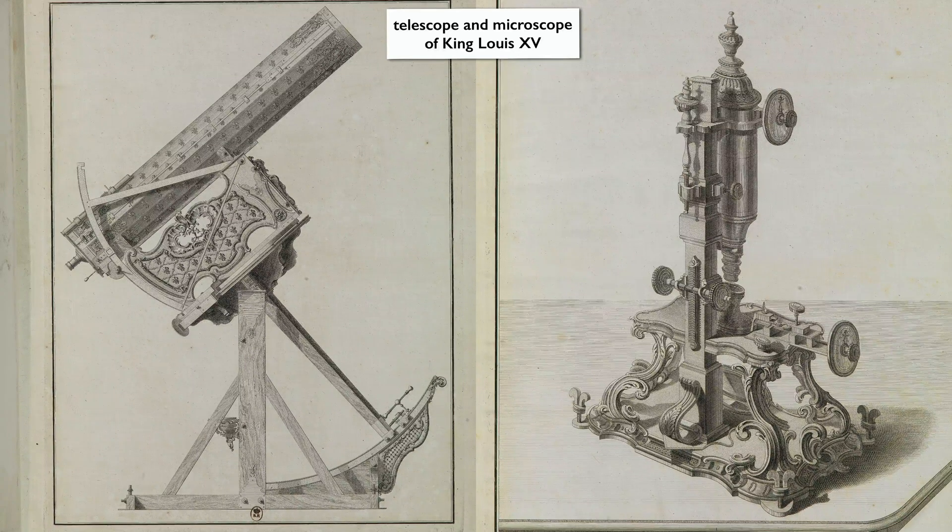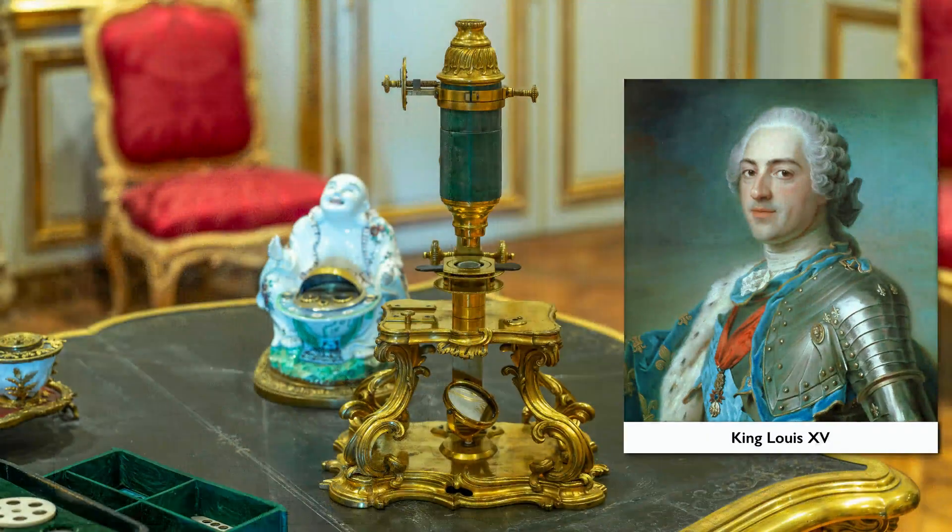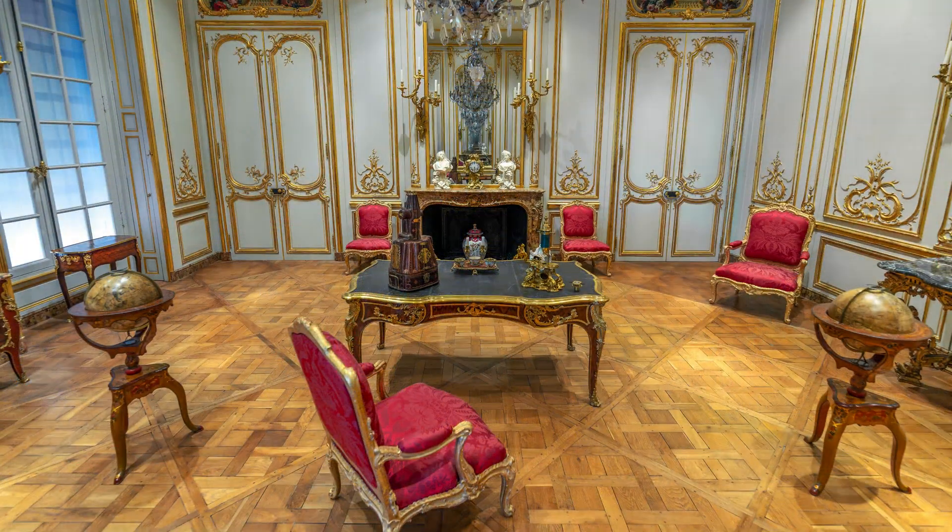Knowledge at that time, as today, is power. King Louis XV governed by divine right — his position and authority were given to him by God. But here we are in the Age of Science, and it's science and knowledge of the world that also enabled his power. He demonstrated this by, for example, handling a microscope and opening this world to his subjects.